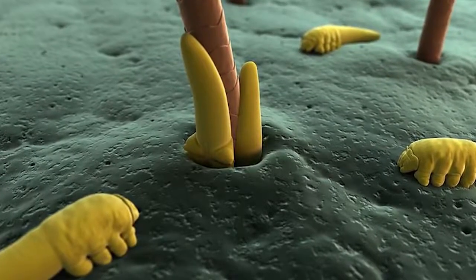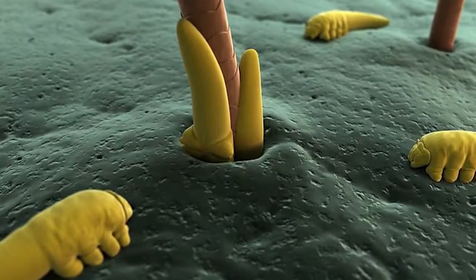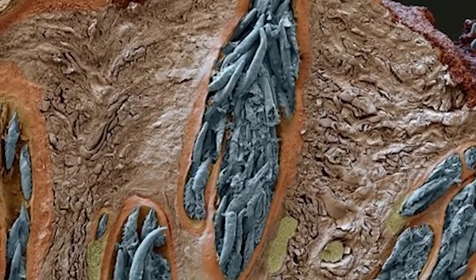Demodex serves a function. These mites are part of our natural flora, just like our bacteria in our gut. They're there for a reason, to help keep our skin looking as good as it can. But like anything, too much of something isn't always a good thing, and when we have a manifestation of Demodex, we have a problem.